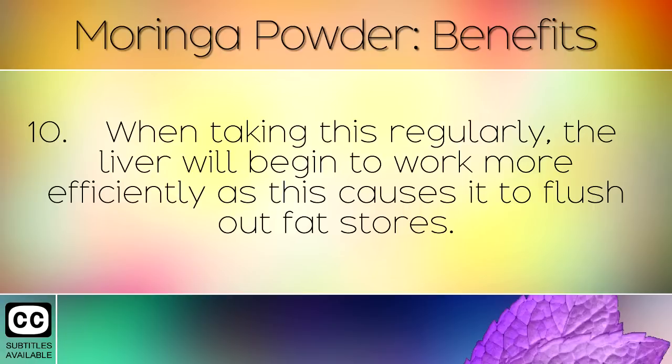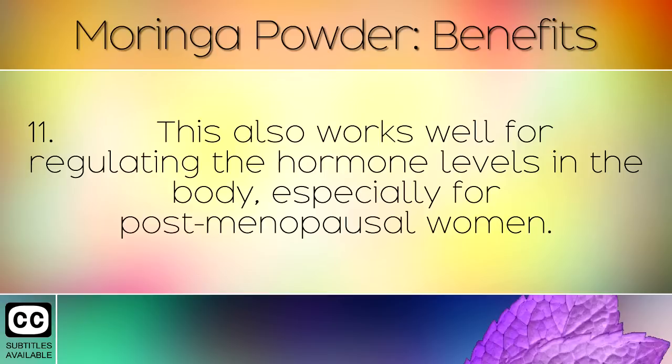When taking this regularly, the liver will begin to work more efficiently, and this causes it to flush out fat stores. Moringa also works well for regulating hormone levels in the body, especially for postmenopausal women.